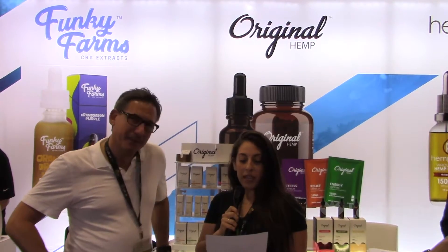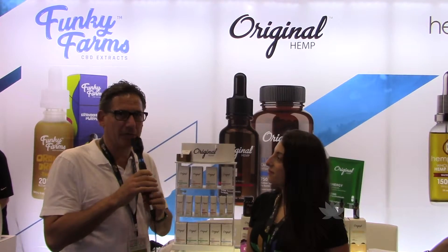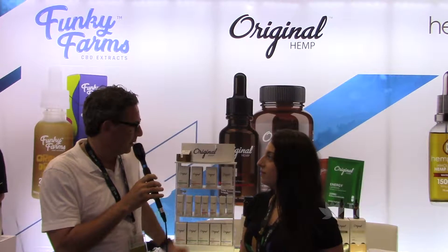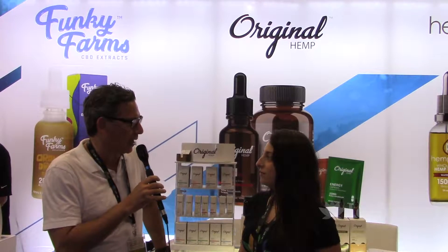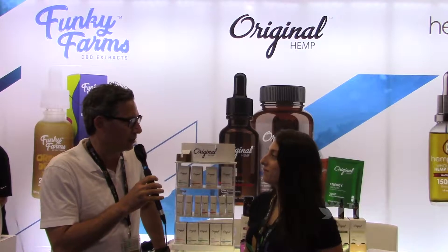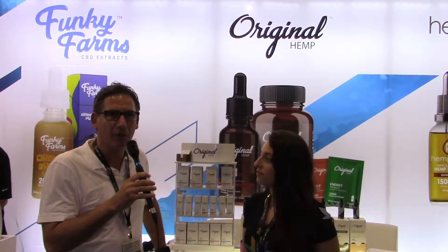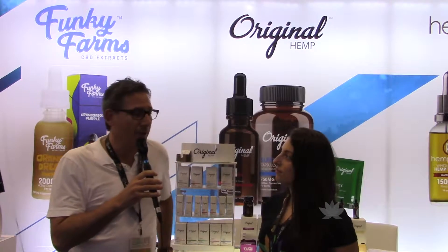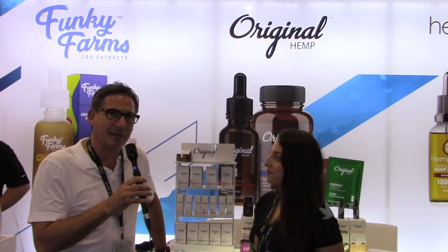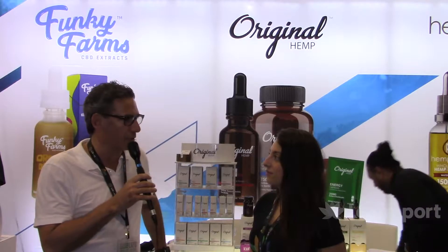Tell me about your company and its history. My company is Arise Bioscience. We have multiple different product lines. Here in front of me is our new line, Original Hemp, that we just recently formulated and are actually showcasing here at the show today. We've been in the business of selling hemp CBD products now for about the last three years. We feel like we're somewhat of an earlier adopter into the space, and we're excited to see how it's all grown and where we are today, looking forward to our future.